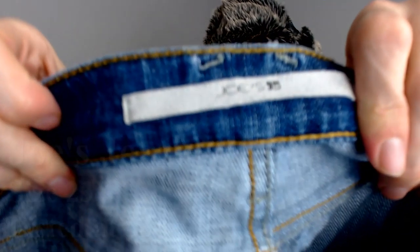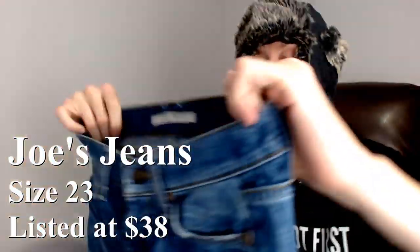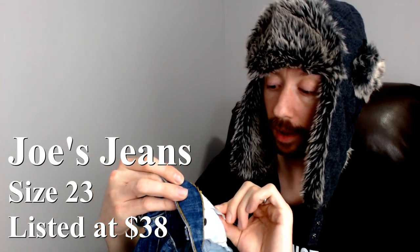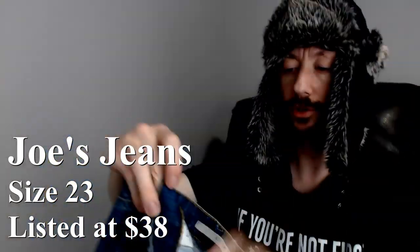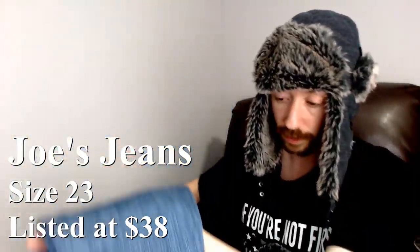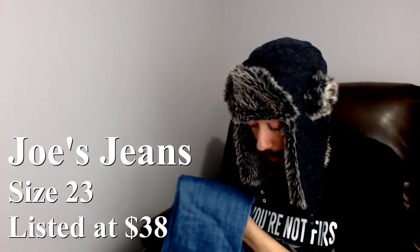Up next we have a pair of Joe's Jeans — see the logo on the butt — and these are a size 23, ankle cigarette fit. Joe's Jeans is another good brand; it's one we've gotten a few times and it sells really well for us, so definitely another plus for the thrifting. The Joe's Jeans should go between $25 and $35, so that is really, really good.